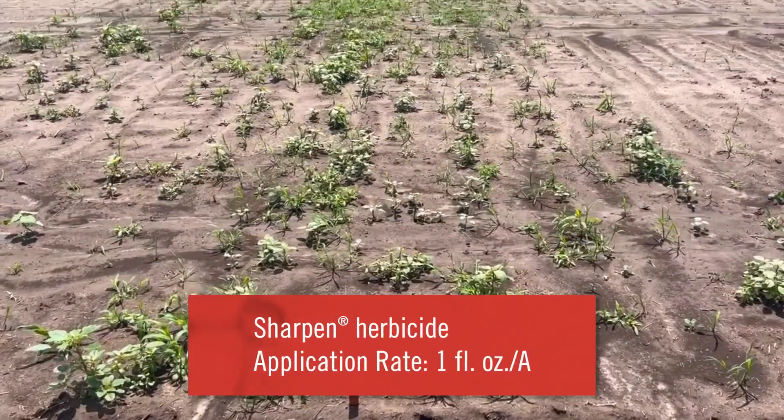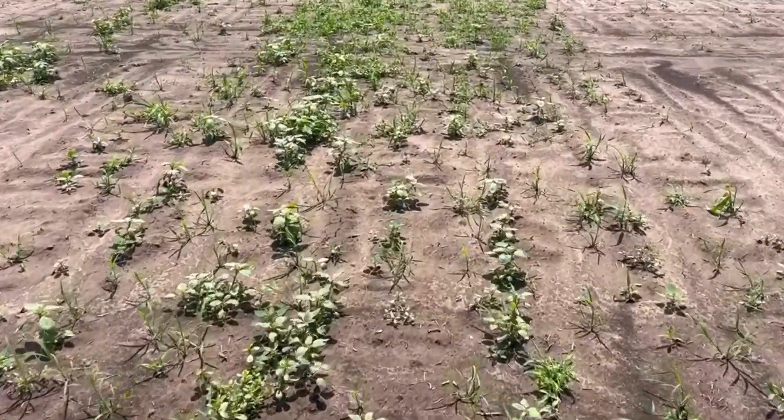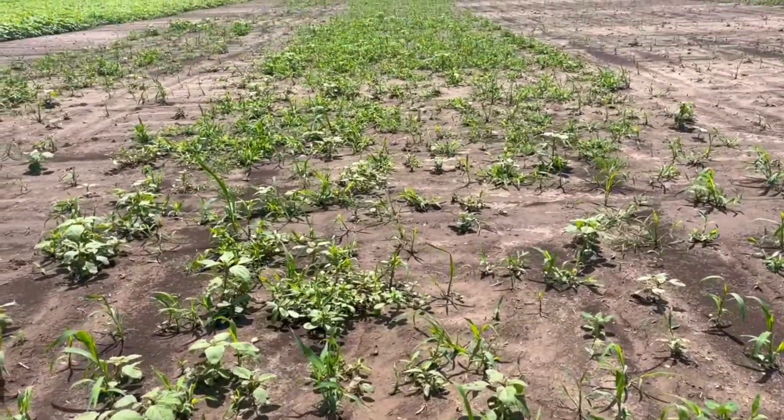This is one ounce of Sharpen — saflufenacil — continues to break. A lot more grass pressure here. Overall this plot is showing why it's often pretty much always put in with a tank mix partner.